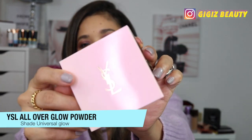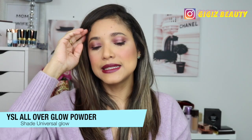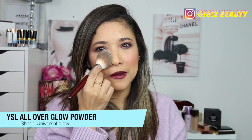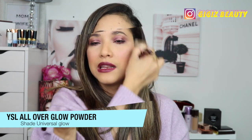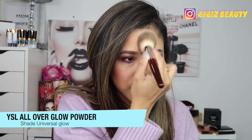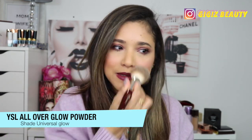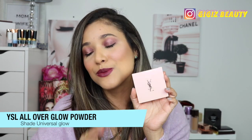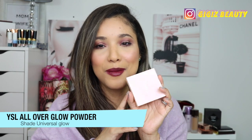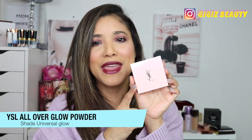A product that deserves so much more hype is this one by YSL — the 3D All Over Glow Powder. It's meant to be a finishing powder but I use it as a last step with a buffing technique. I love the natural glow it gives my complexion. It's so finely milled and gives such a beautiful, healthy glow. This was one of my favorite purchases of 2020 and I don't think I've given it enough love on camera.